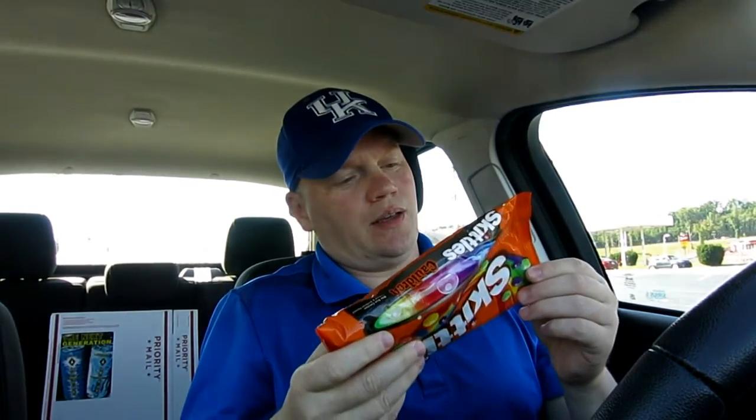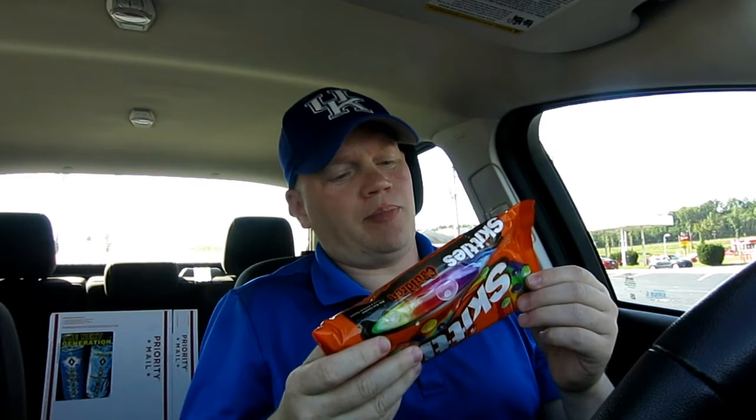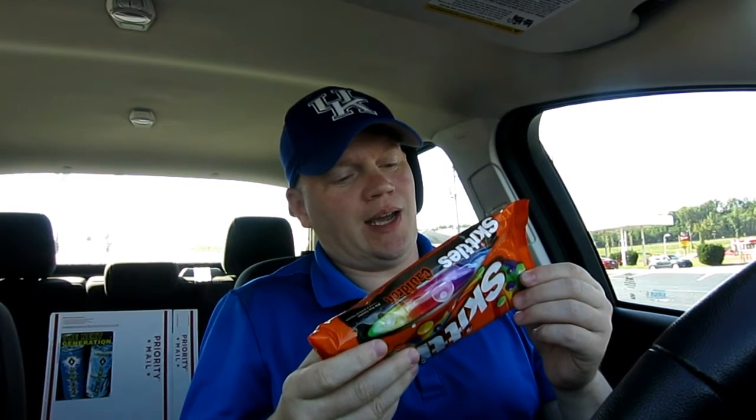We have the petrified pear, gripping grape, twisted tangerine, boogie berry, and lurking lemon. Two dollars a bag at Kroger — best place in America to shop for your groceries. We're gonna open this right up.